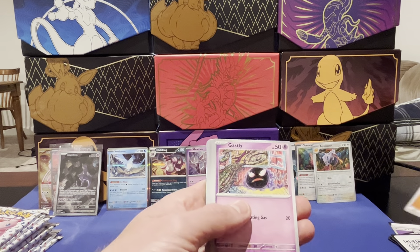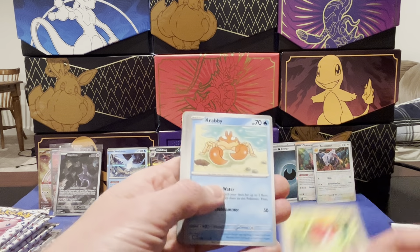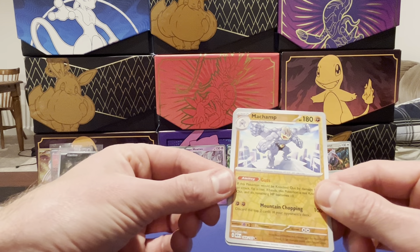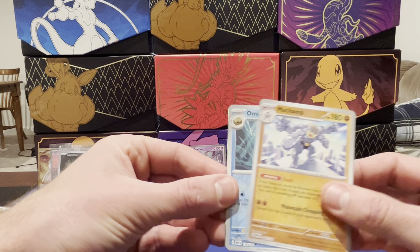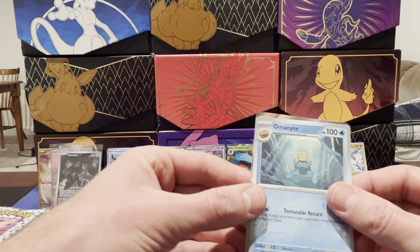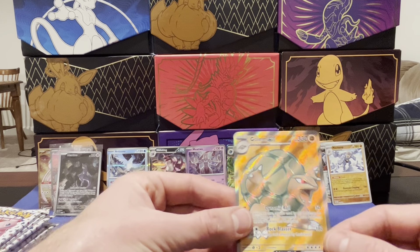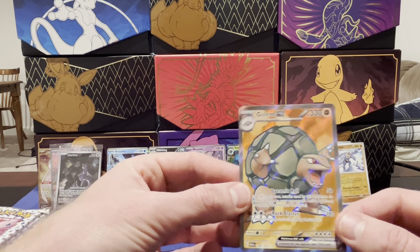Pack six: fighting energy, Gastly, Paras, Poliwag, Fulltorb, Krabby, Sandslash, Nidorino, Colduck, Machamp which is a rare — so rare reverse — and Omanyte. And... Golem EX! There we go, there's a hit. Nice, I love it.